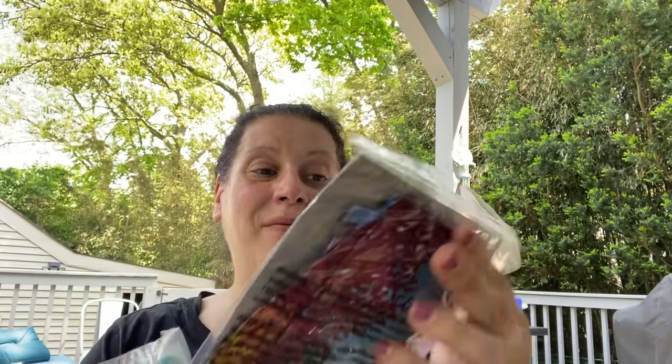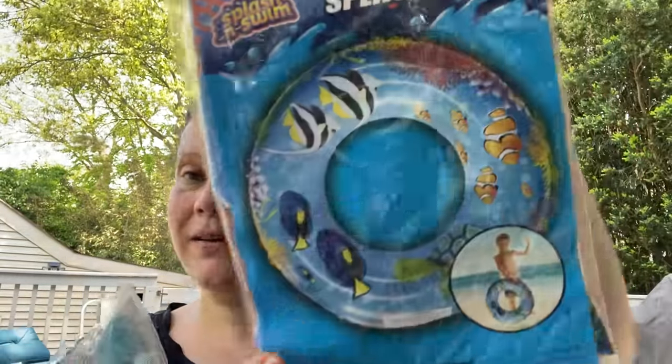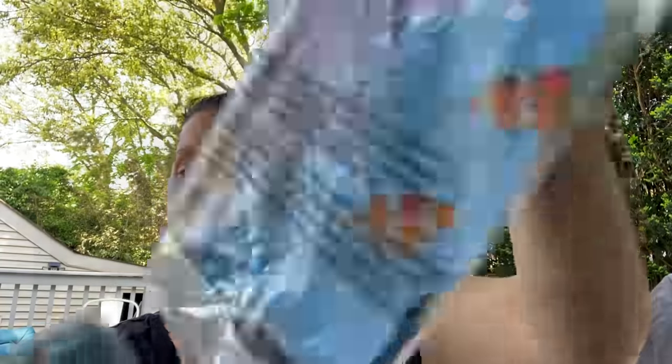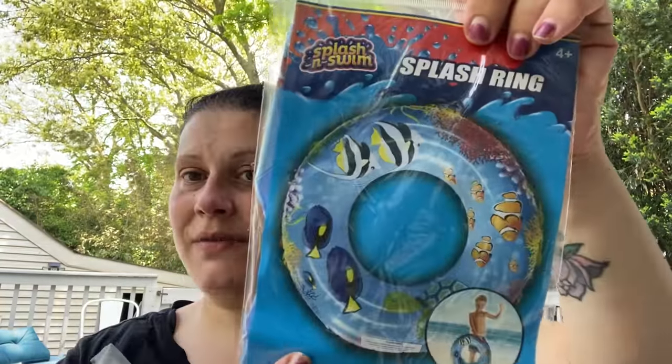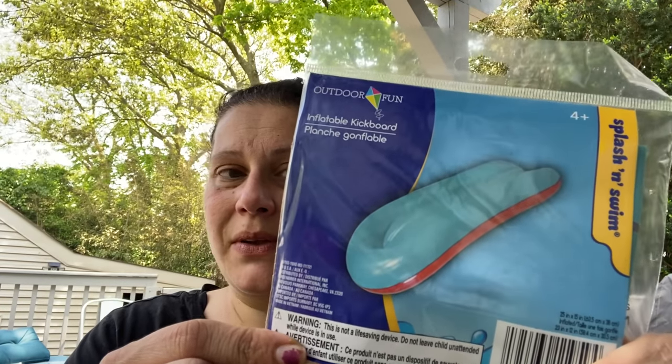For little man I got this little swim ring — they only had one left with the fish design, and it was so pretty. And for our little inflatable pool — about six foot by three and a half foot — I got him a little inflatable kickboard.